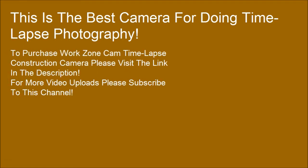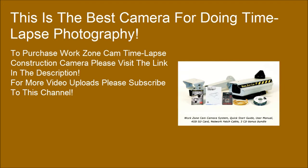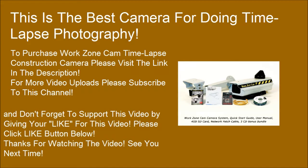To purchase WorkZone's Cam Timelapse Construction Camera, please visit the link in the description. For more video uploads, please subscribe to this channel. Don't forget to support this video by clicking the like button below. Thanks for watching.